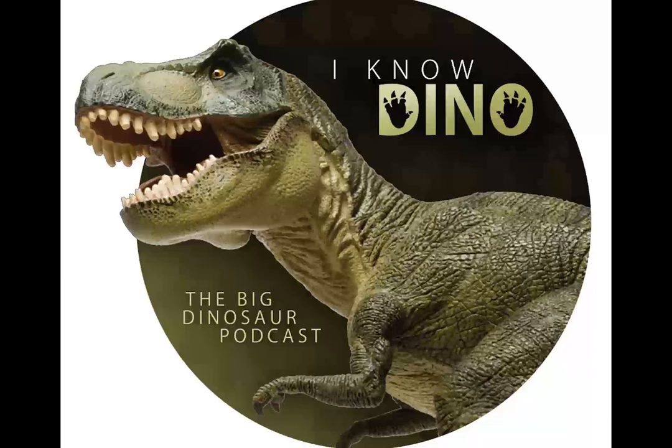Now on to our dinosaur of the day: Dryosaurus. The name Dryosaurus means "tree lizard," and that's because of the habitat it lived in — forests — and not the fact that it had oak leaf-like shaped cheek teeth, which is what some people have said.